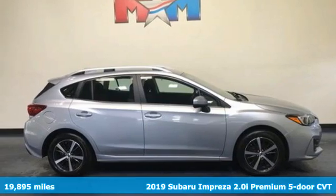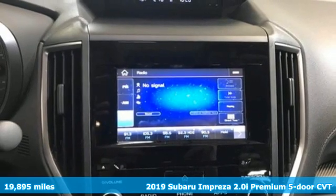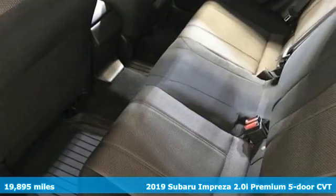It's a 2019 Subaru Impreza. The Impreza is the smart choice on every level. It's affordable, fuel efficient, and comes standard with all-wheel drive.